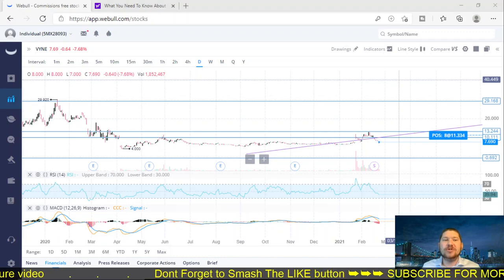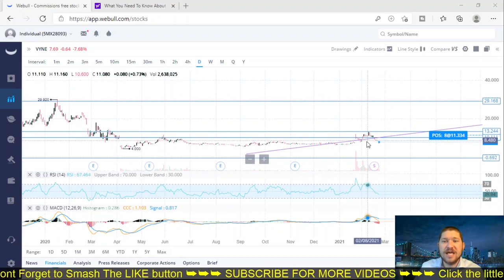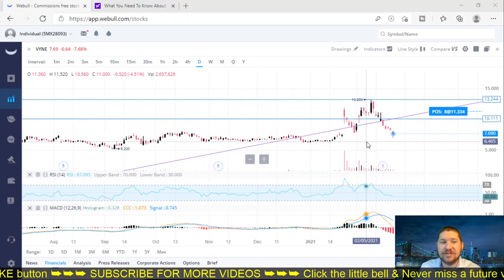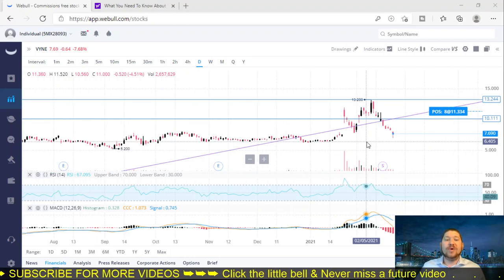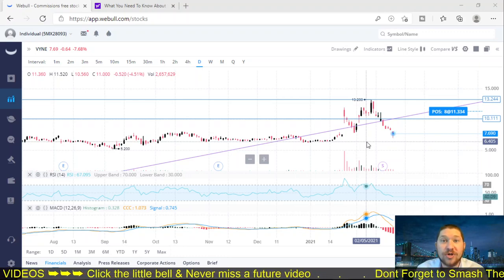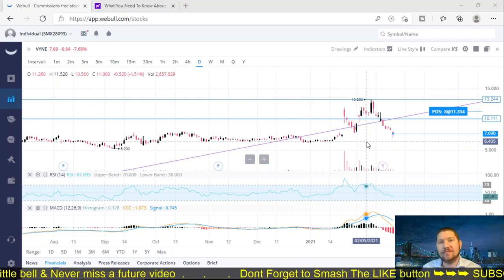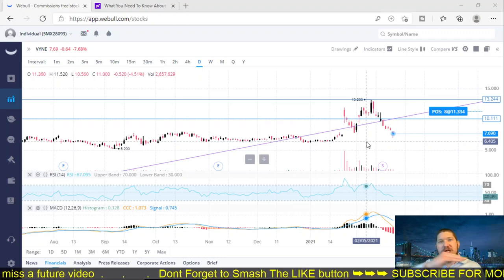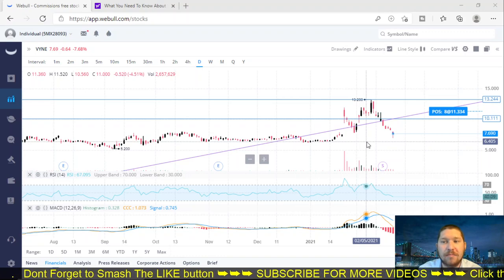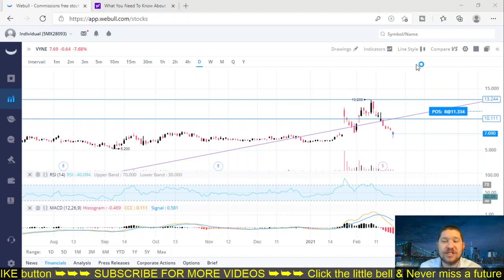Let's get into some recent news. A lot of you are probably holding this position right now. As you can see, it has definitely gone down. As you can see right here on the RSI indicators, it is extremely oversold, as well as the MACD indicators showing a downward trend. I would not suggest buying into this company until you officially see confirmation of the dip, which creates the little push up. Once you see it going up, then I would recommend buying more.